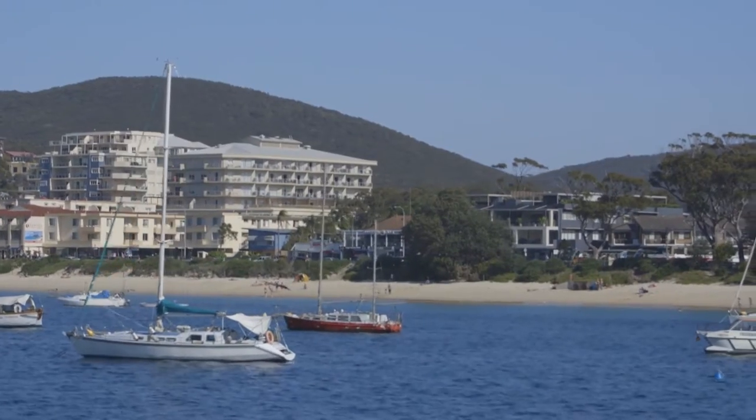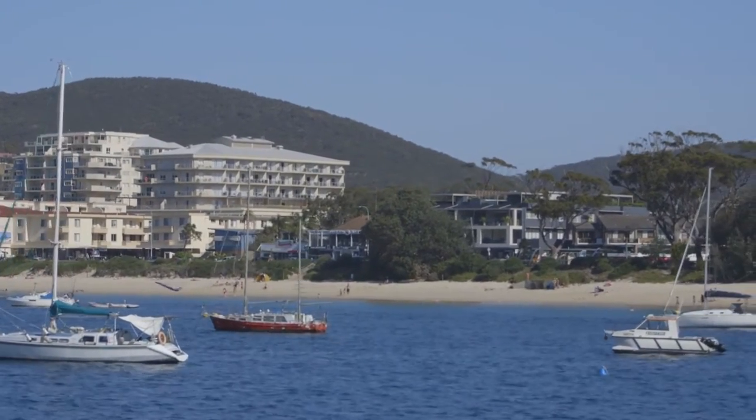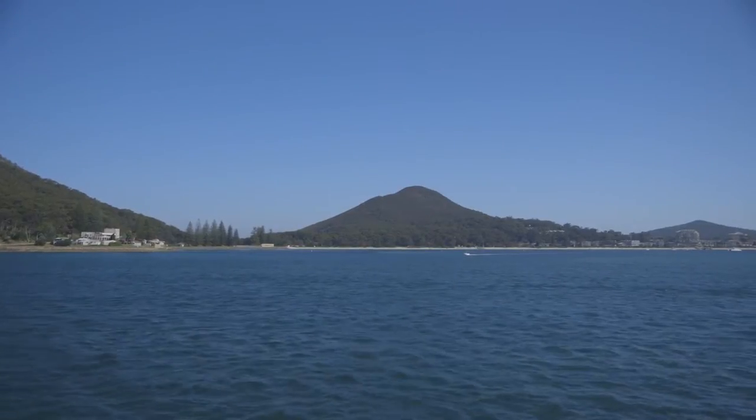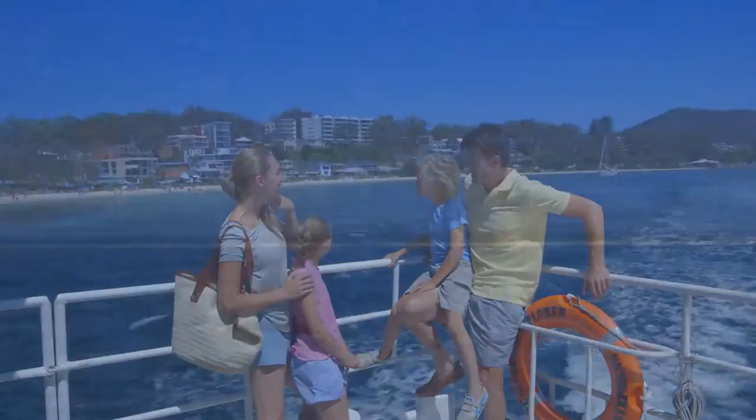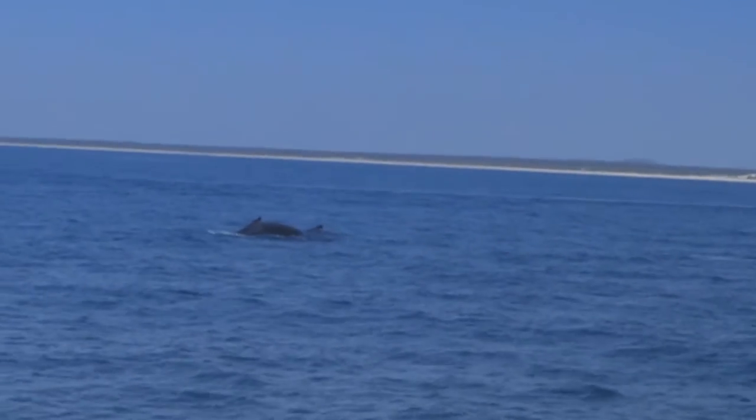Now Matt, we're on the lookout for some whales today. Where are we most likely going to see them? Well, Port Stephens is a great area for spotting whales. It actually sticks out a fair bit on the coast and the whales like to hug the corner, hug the coastline. So, excellent opportunity finding whales just off the headlands.